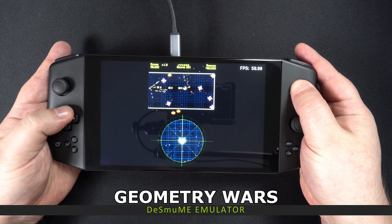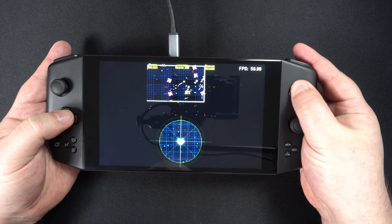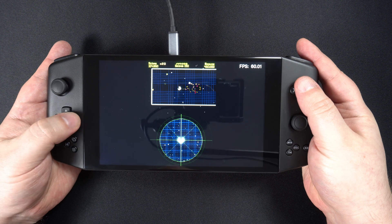We are playing what I think is called DeSmuME and we are playing Geometry Wars. Like all the previous systems, you can run this between 11 and 15 watts and have no problems while playing.